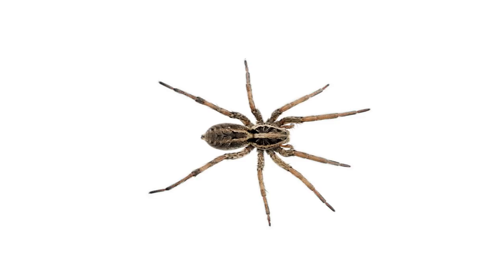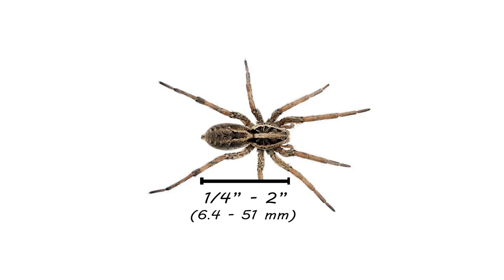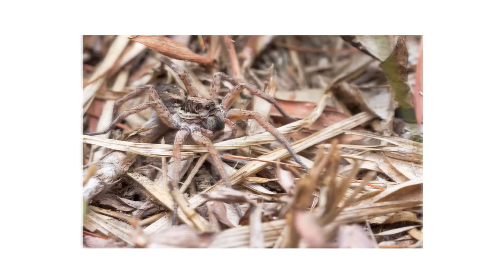The wolf spider can be found throughout the world, including throughout the United States from coast to coast. Wolf spiders are sometimes mistaken for tarantulas because of their large and hairy bodies. They range in size from a quarter of an inch to two inches long, and range in color from tannish orange to gray and black.